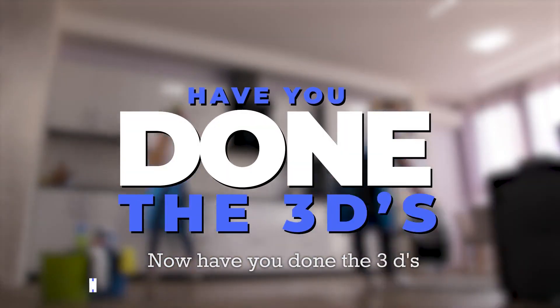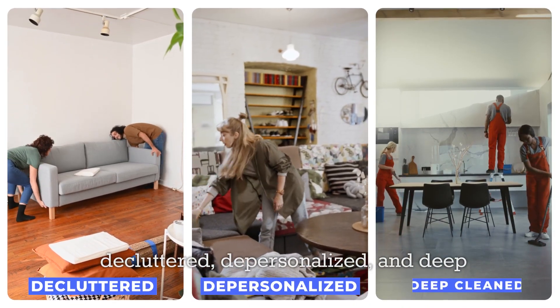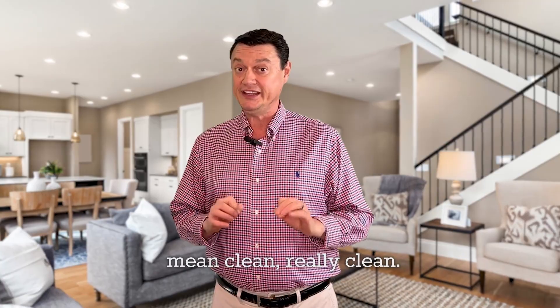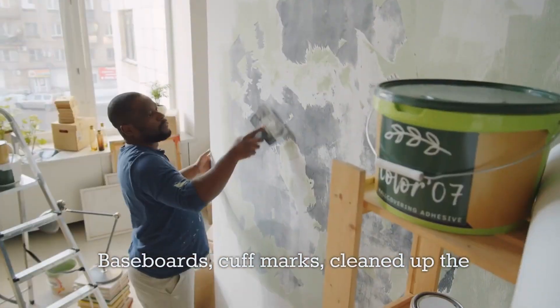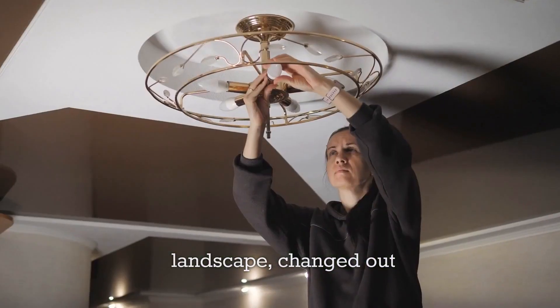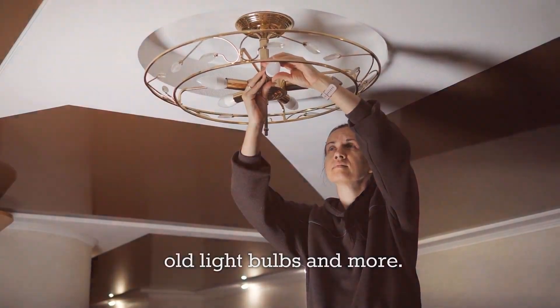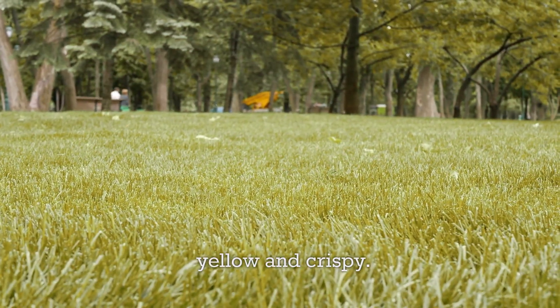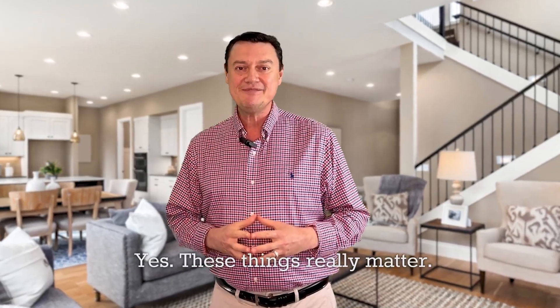Now, have you done the 3Ds? Decluttered, depersonalized, and deep clean — and I mean clean, really clean. Baseboards, scuff marks, cleaned up the landscape, changed out old light bulbs, and more. Is your lawn lavish and green or a little yellow and crispy? Yes, these things really matter.